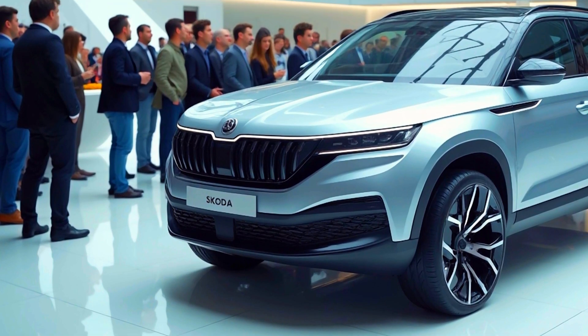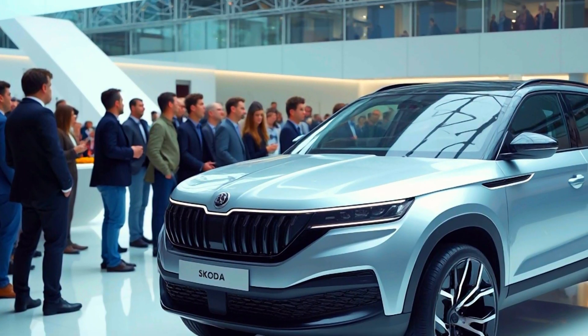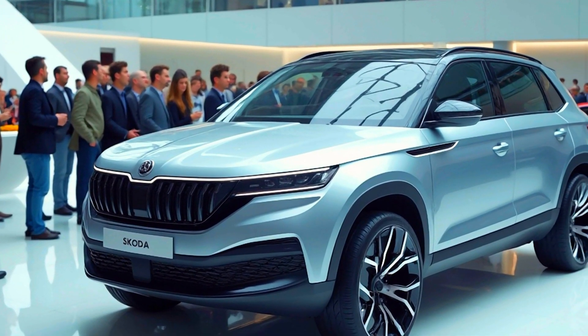Now let's talk about the price. The top model is priced competitively, offering great value for the money — especially when compared to rivals in its class.